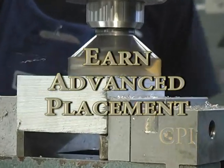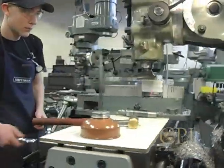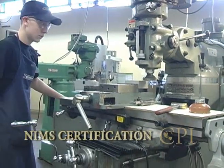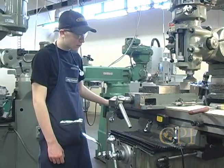Advanced placement is often awarded to students pursuing an education at a technical college, because of experience gained at CPI. You can receive four or more NIMS credentials through successful completion of the Precision Machine Technology curriculum.